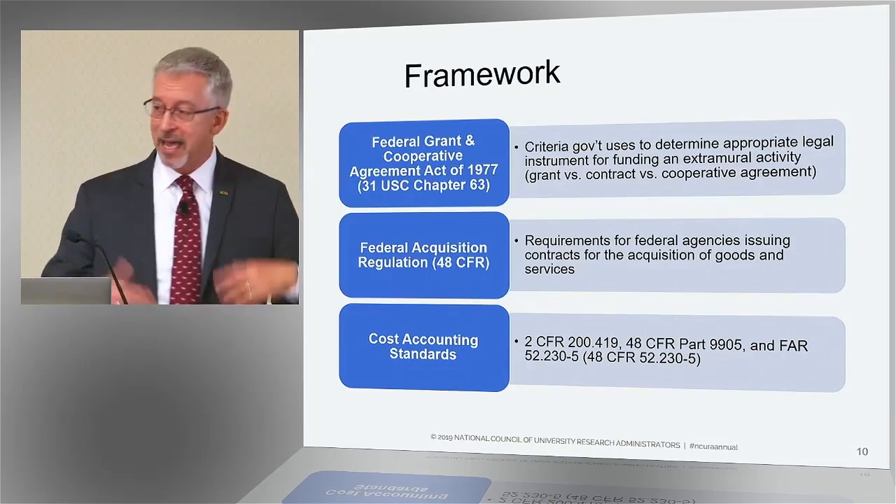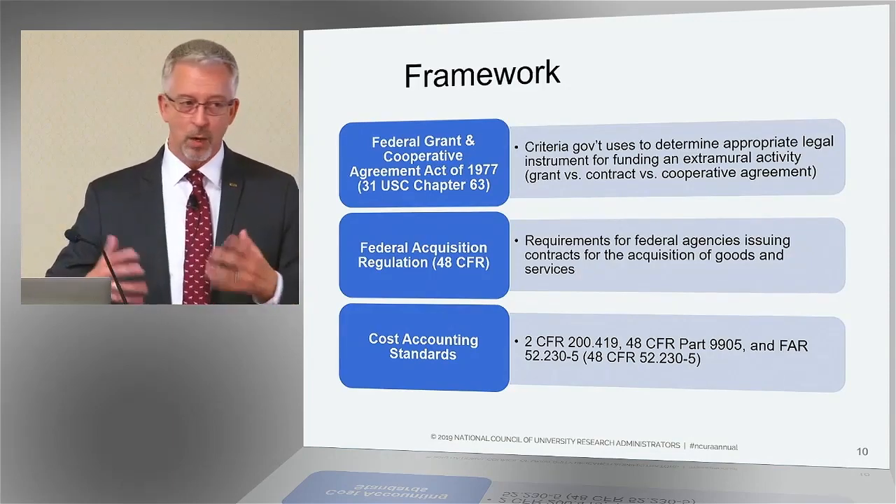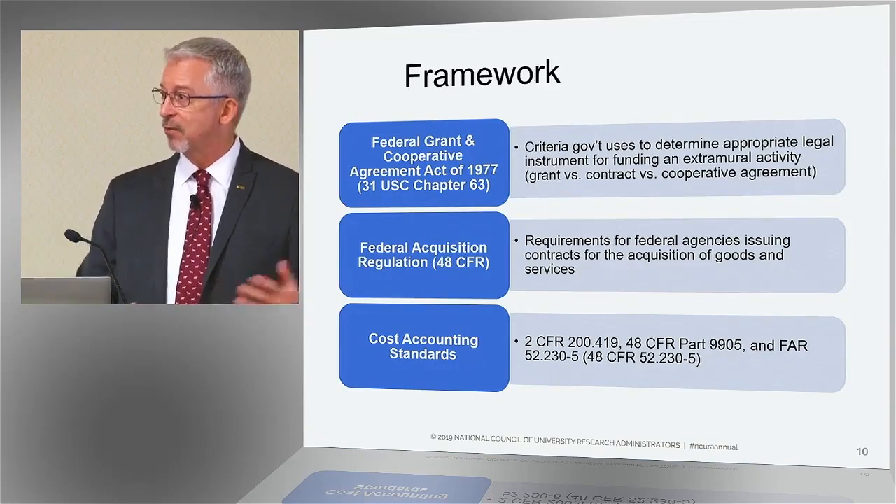That's where the exception is. That exception — that's the law. The exception is rolled into, or if you will, promulgated through all the various federal agencies' grant regulations.